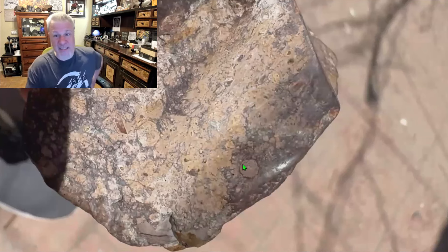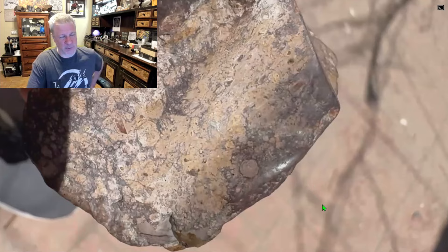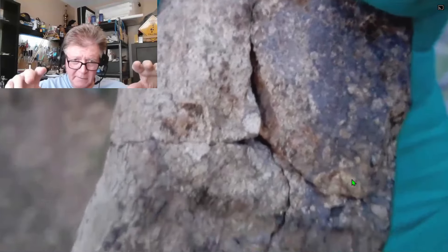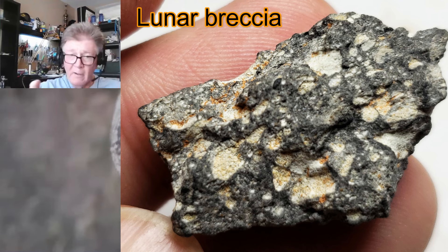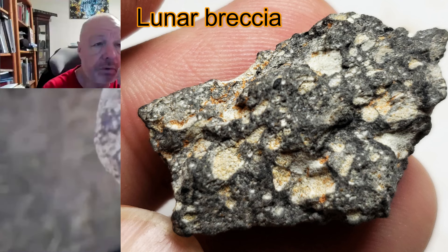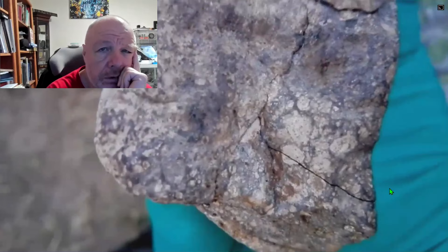Even if they're typical inclusions that you see on a lunar breccia, usually they're sharp and angular. And those aren't.